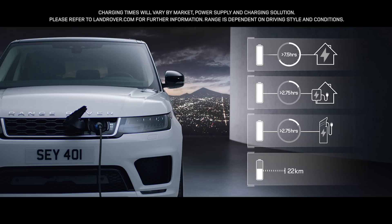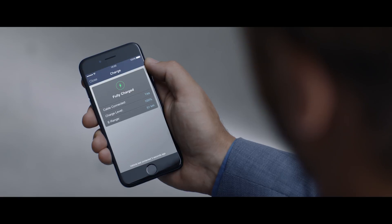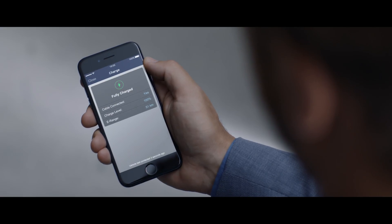Easy home and public charging is supported by the Land Rover InControl app, which allows the driver to use a smartphone to check key information like charge levels and charging times.